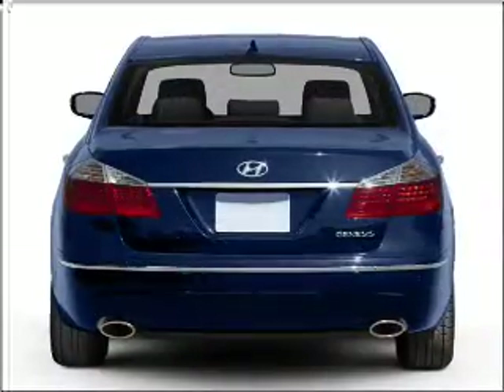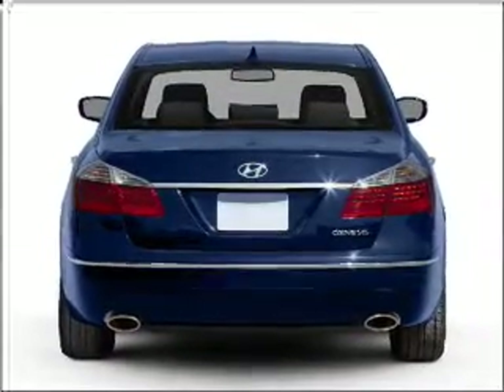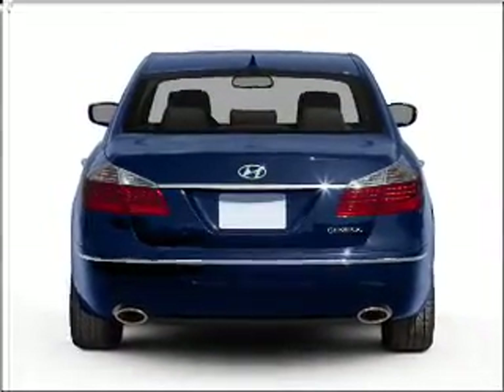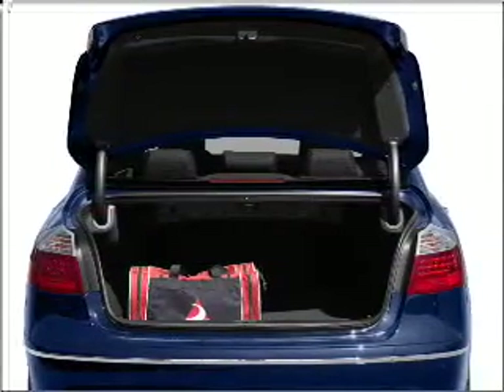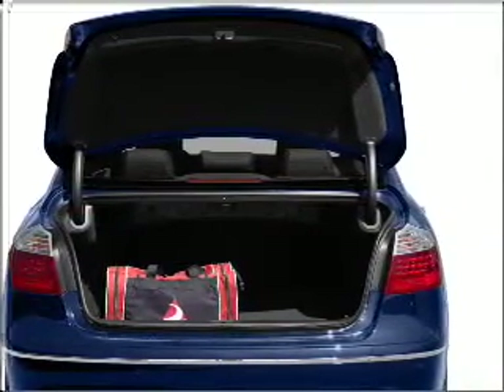Premium wheels give a more luxurious look. Brake safely with the anti-lock braking system. Enjoy the flexibility of multi-zone temperature controls, and memory settings make for a more comfortable ride.